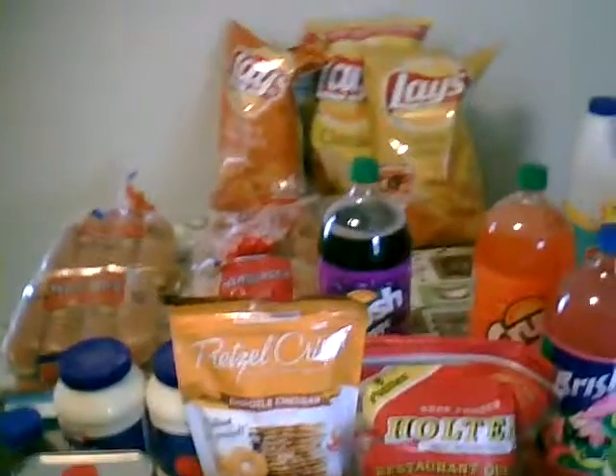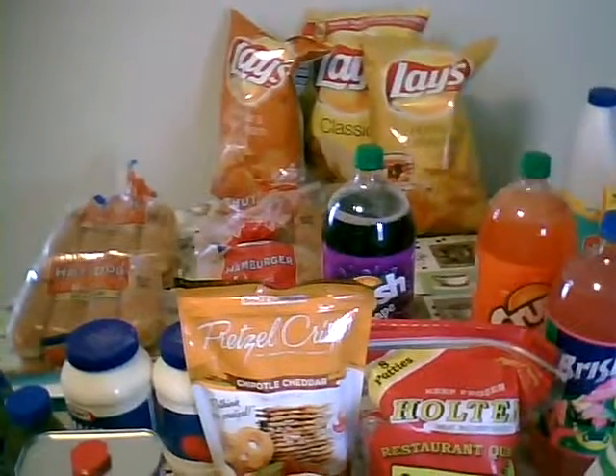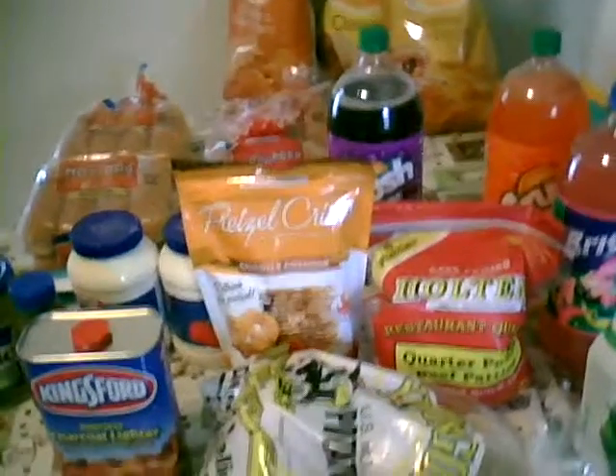So that is my Cub Foods haul for the day. I'll come back with you guys later and show you the family cookout process. Have a blessed day. Bye!